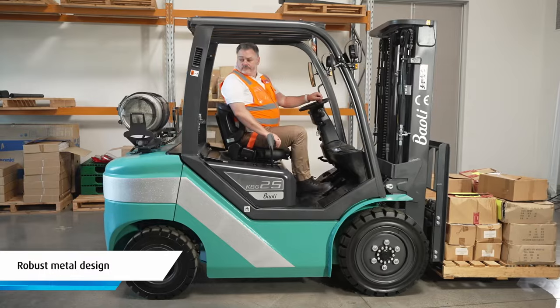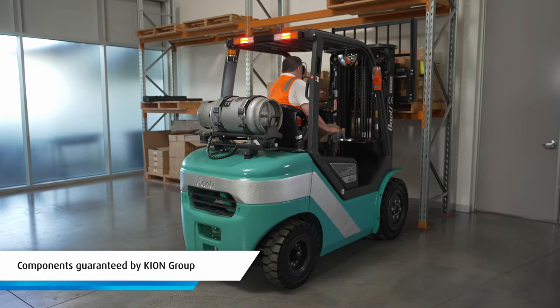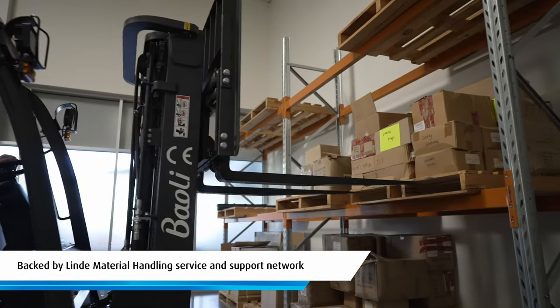Owners will appreciate its robust metal design partnered with durable textured paint, as well as the fact that all components are guaranteed by Keon Group and backed by the national service and support network of Linda Material Handling Australia.